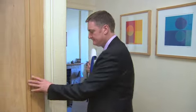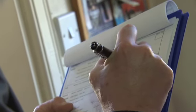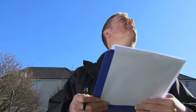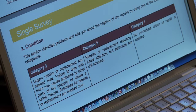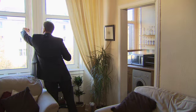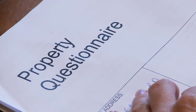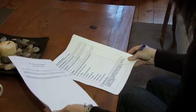The Home Report is made up of three separate documents, all of which are the responsibility of the seller. The single survey, which must be completed by a member of RICS, will state the current value, give information about any problems the property has and how urgently they need to be repaired. Then there's the energy report, including an energy performance certificate. And finally, the property questionnaire, which is filled out by the homeowner, showing basic information about the property.